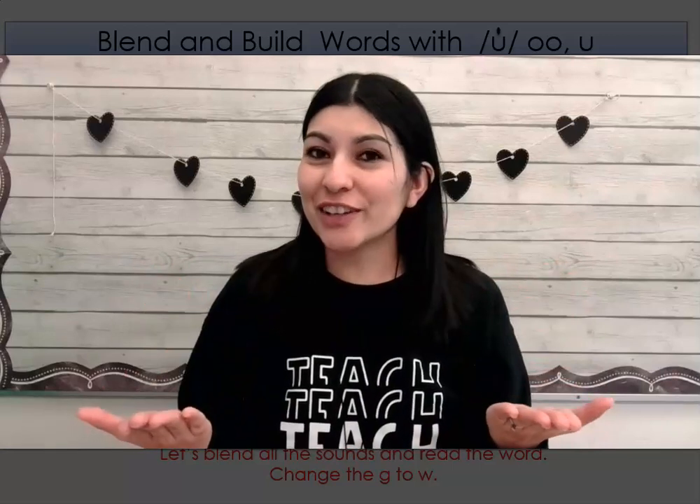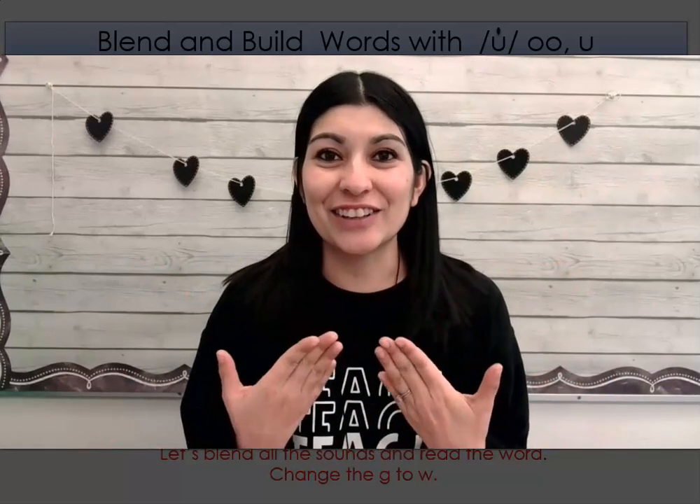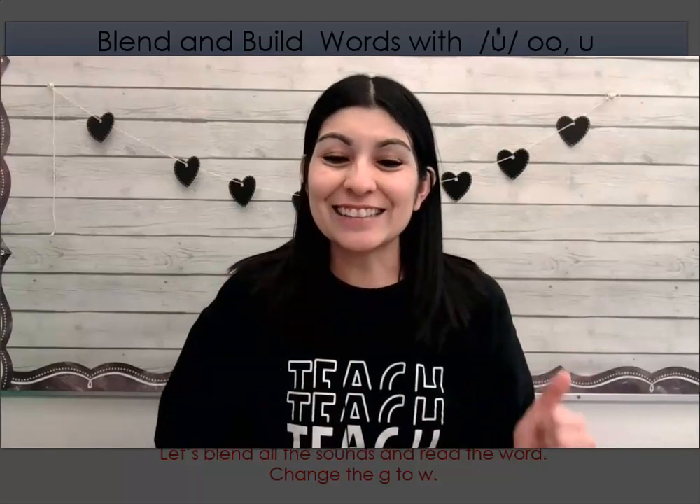Hello, first grade. Welcome to your last blending lesson of the uh sound. Are you ready to do it with me? Let's go.